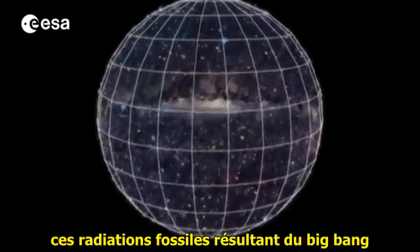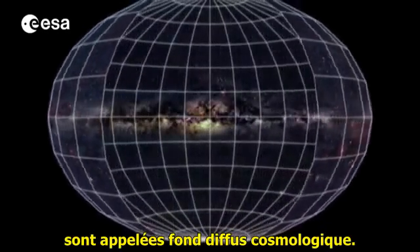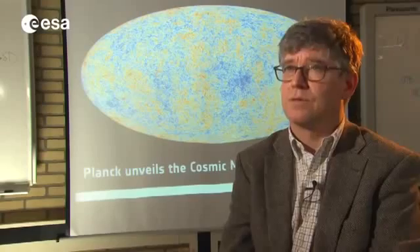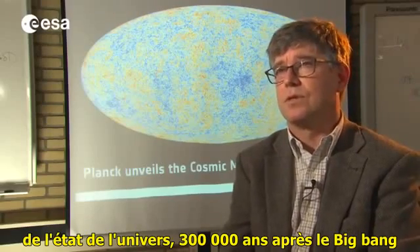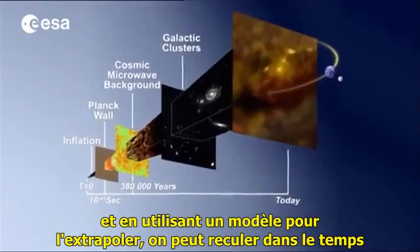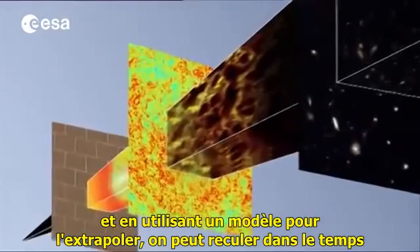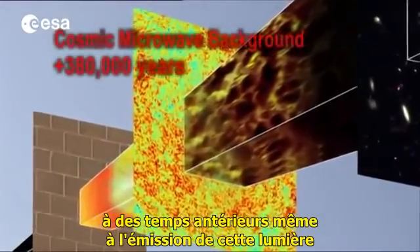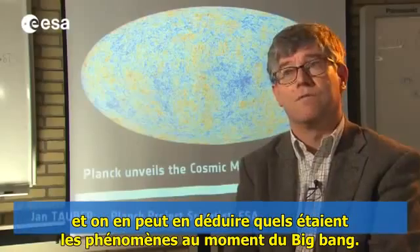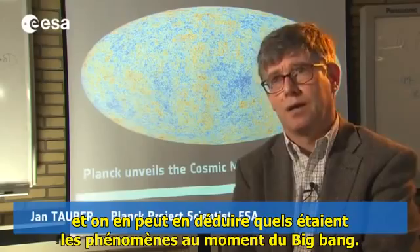These fossil radiations resulting from the Big Bang are called the cosmic microwave background. The cosmic microwave background gives us a picture of the state of the universe 300,000 years after the Big Bang, and using a model to extrapolate, we can then move backwards in time to even earlier times than when that light was emitted, and we can infer what the phenomena around the time of the Big Bang were.